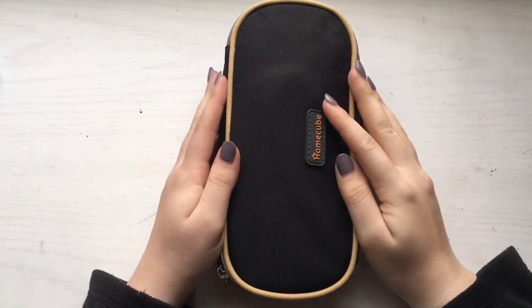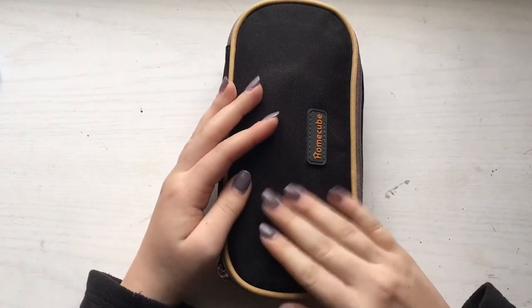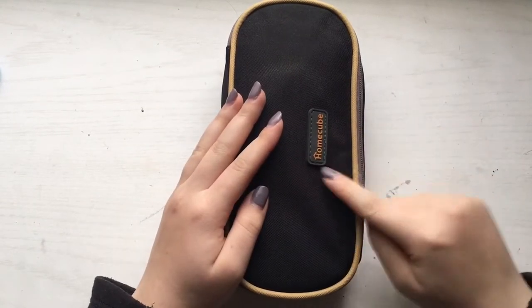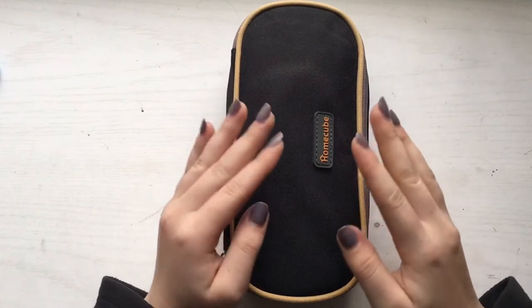Hi guys, welcome back to my channel! Today I'm going to be doing a 'what's in my pencil case' video — this is a highly requested video. I just bought this pencil case and I'm absolutely in love with it. The pencil case is the Home Cube big capacity pencil case, which means it has multiple pockets.